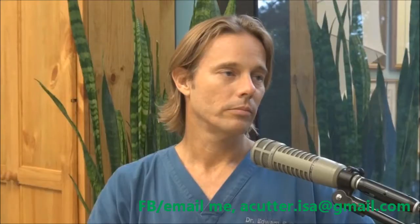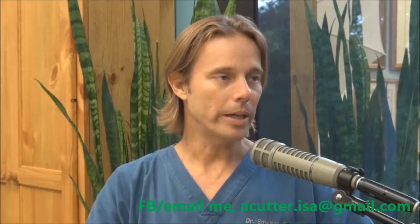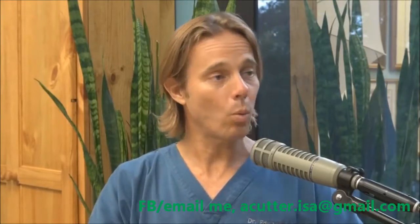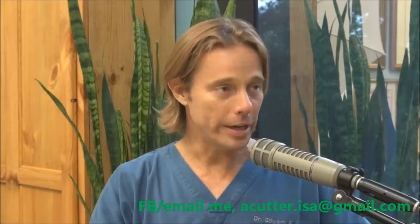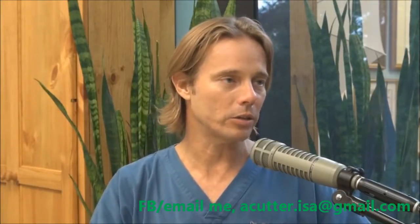Organic sweeteners would include raw agave nectar, but I really try to stay away from any type of sugar or sweeteners. If I had to pick one that's been proven since the age of time, it would be raw, locally harvested honey from an organic farm. That's going to contain glucose oxidase, honey never goes bad, and it's full of minerals and vitamins — it's actually fairly healthy.